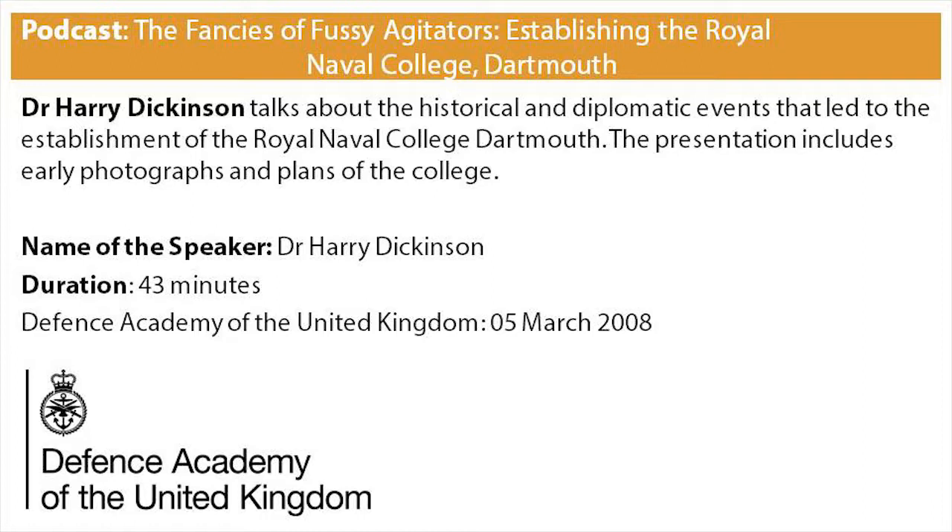The datum point for modern officer training — that is, training coincident with the onset of the machine age — lies with something called Admiralty Circular 288 of February 1857, which directed that all naval cadets should spend three months on board a harbour training ship before passing out into the fleet.